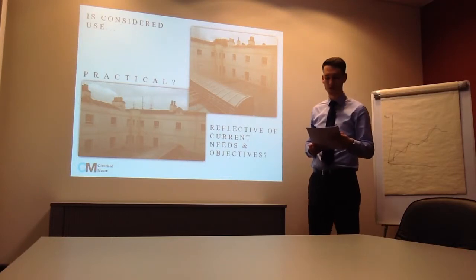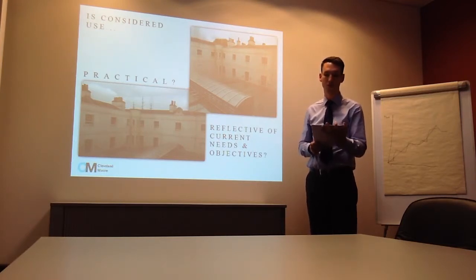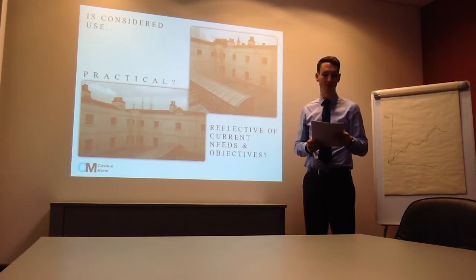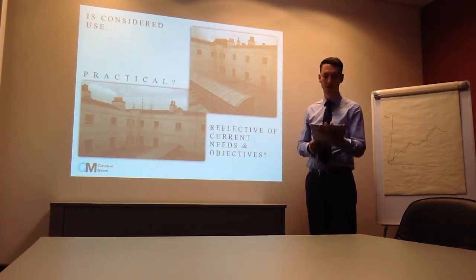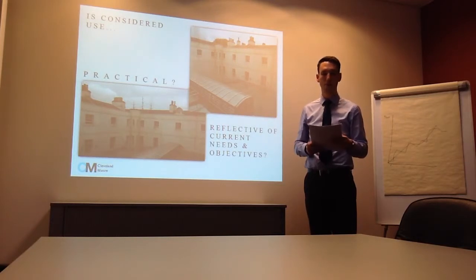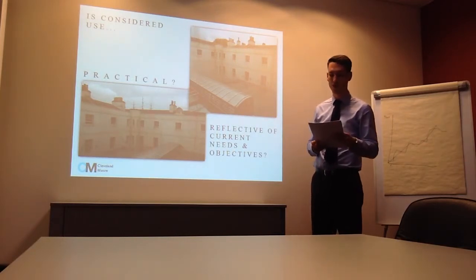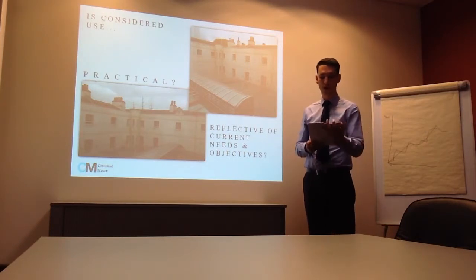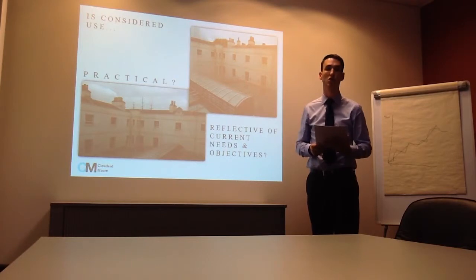In order to address these questions, we would advise that a conclusive appraisal of the possible uses be carried out to determine what alternative function the vacated spaces can serve. In its objectives, this appraisal will need to consider, among many things, the potential viability, practicality and sustainability of the potential future uses. It would also explore how it would interact and whether it is reflective of your needs and long-term objectives.